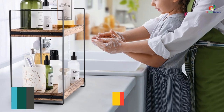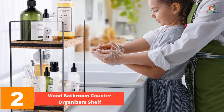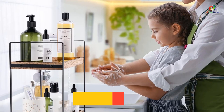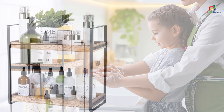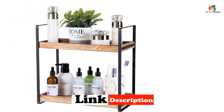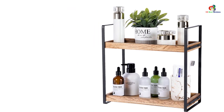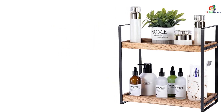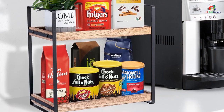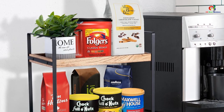At number 2, we have the Wood Bathroom Counter Organizer Shelf. This is a two-tier countertop organizer that keeps your bathroom essentials neat and tidy in one spot. With four pre-drilled holes on each shelf, it is easy to install and made of premium solid wood with a polyurethane seal to protect against water damage. It can also be used in the kitchen, coffee station, and office. Its farmhouse-flair design adds unique charm to your bathroom decor.